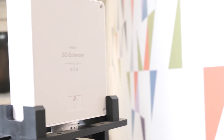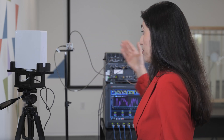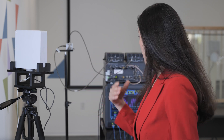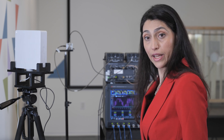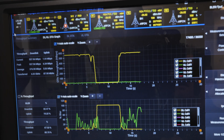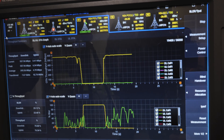Once we provide the smart repeater and put that in between the base station emulator and the phone, we start seeing performance. We do see the performance of the smart repeater on 5G right here on the equipment. With the smart repeater, we can see that we achieve a throughput of almost 550 megabit per second.